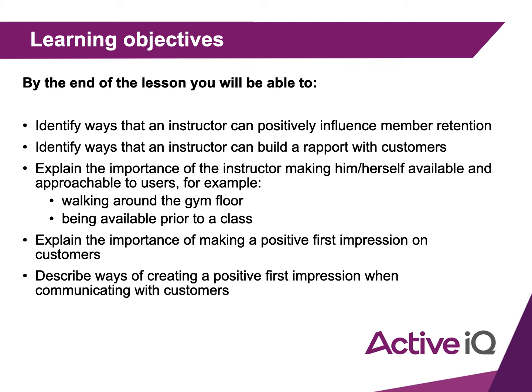You will also be able to identify ways that an instructor can positively influence member retention, which we spoke about in our last lesson. You'll be able to identify ways that an instructor can build rapport with customers, explain the importance of the instructor making themselves available and approachable to users — for example, walking around the gym floor and being available prior to a class. You'll also be able to explain the importance of making a positive first impression and describe ways of creating one when communicating with customers.